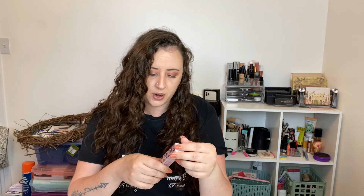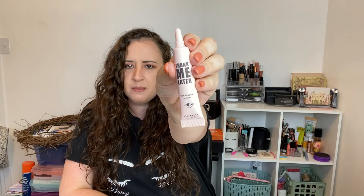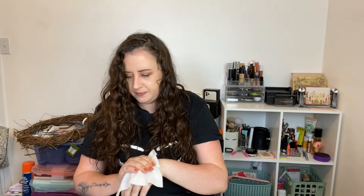Next product I see is Thank Me Later eyeshadow primer by Elizabeth Mott. Never heard of this, but I'm always looking for a new primer, especially eye primer — I think I only have one eye primer. This is what it looks like; it looks pink. What does it come out like? Just like a light pink cream. Cool.